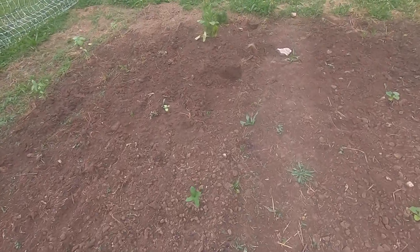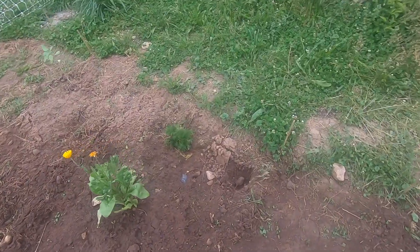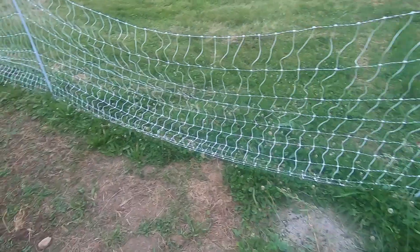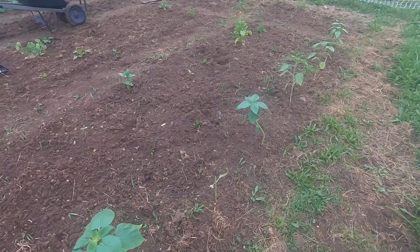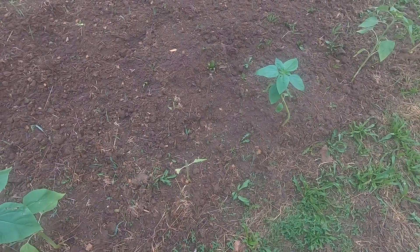Here we have Brussels sprouts - a whole bunch of Brussels sprout plants. Some slugs have gotten a hold of my leaves. We got some of the slugs off.